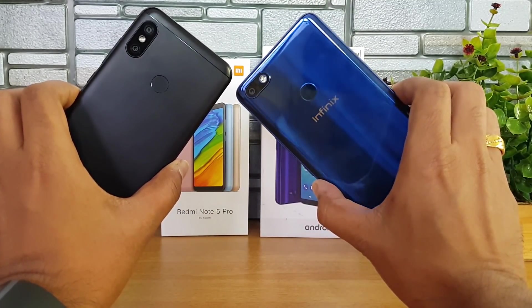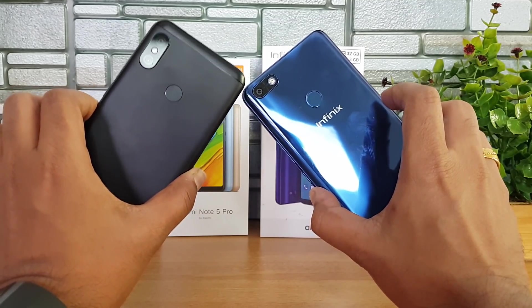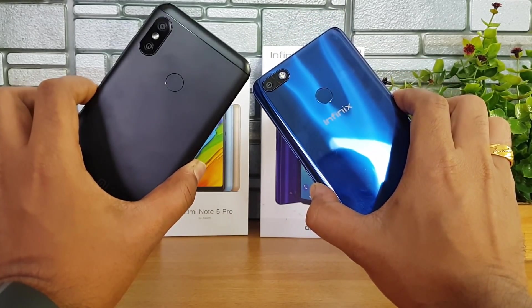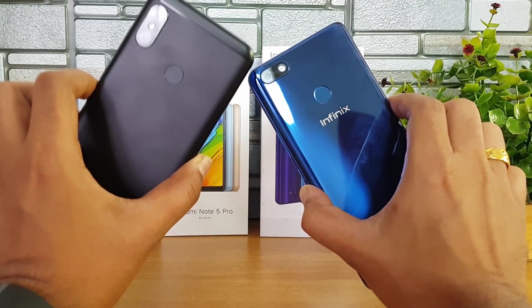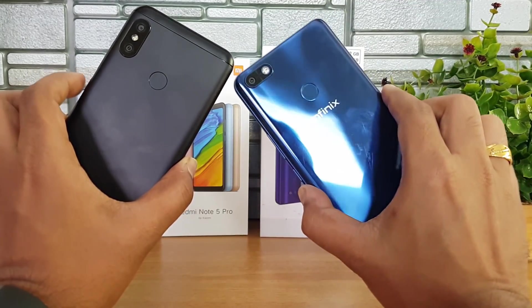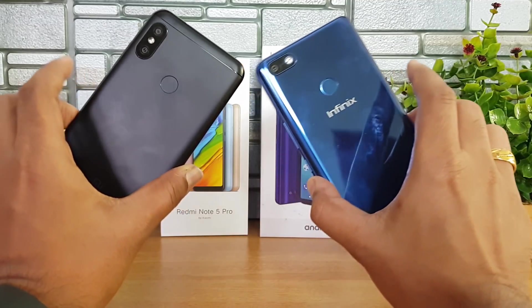Moving on to the back panel — this is one area where there is a major difference. The Infinix Note 5 is made of plastic but has a glass finish on the back panel, while the Redmi 6 Pro has metal construction. Both are quite good in terms of finishing. If you're a person who likes a solid build, the Redmi 6 Pro with metal construction feels a bit more sturdy, but if looks matter, the Infinix Note 5 is a great option with its mirror-like glass finishing.